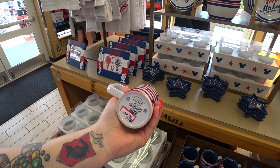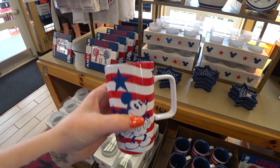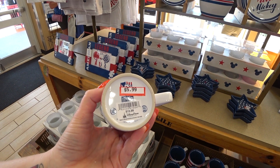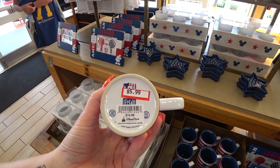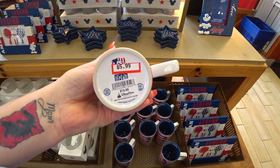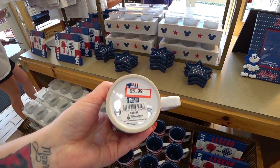This might be new. For example, this was $15.99 in the parks and here it is only $5.99. It says American Legend. You guys can order this for that price plus tax and shipping and handling. But keep in mind there is a shopper fee of 20%, minimum $10. So if you were to get this one mug only, you would pay a $10 shopper fee.